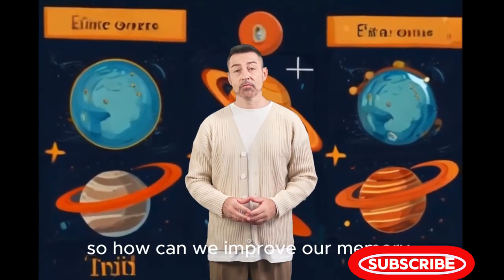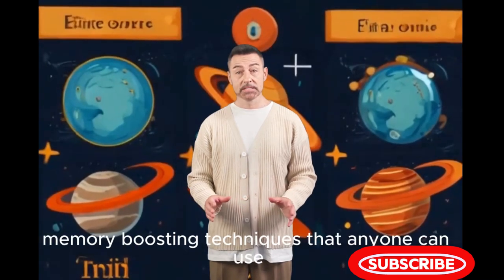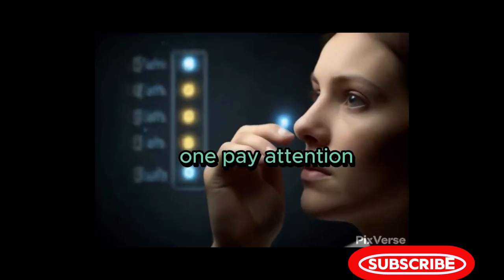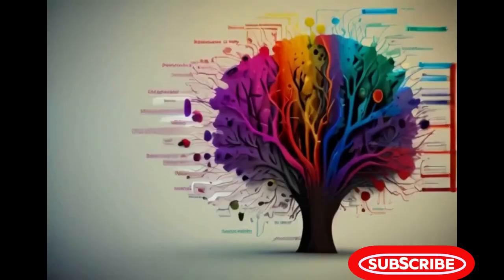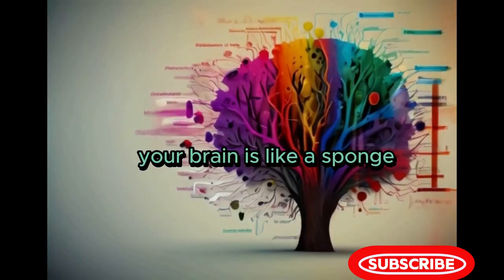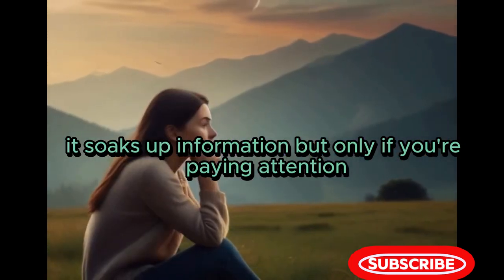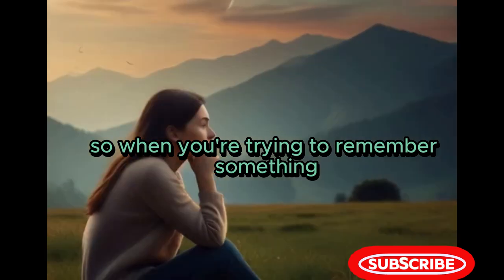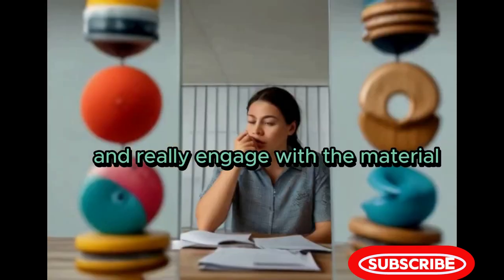So how can we improve our memory? Let's talk about some awesome memory-boosting techniques that anyone can use. First up, pay attention. Your brain is like a sponge — it soaks up information, but only if you're paying attention. So when you're trying to remember something, focus on it, minimize distractions and really engage with the material.